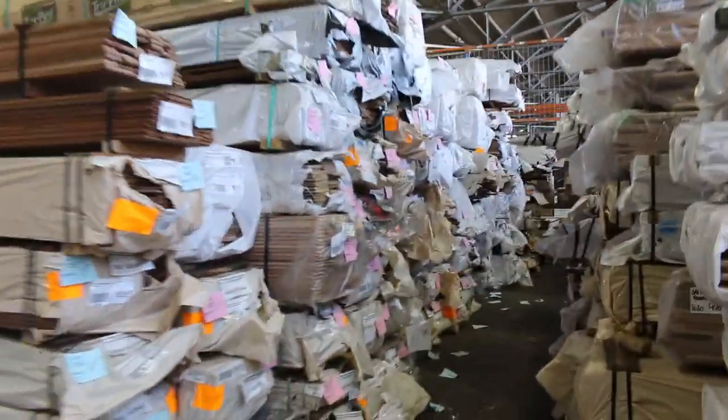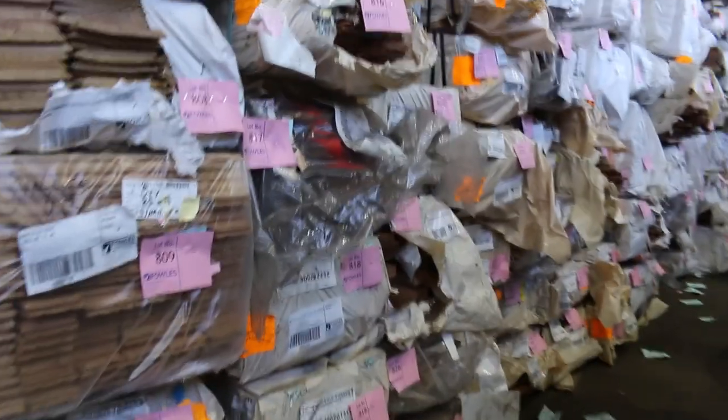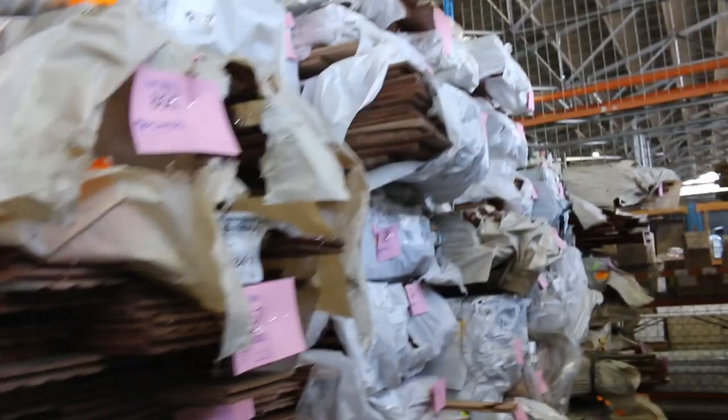We've had a new fresh load of flooring in — heaps of flooring, all sorts of Vic ash. We've got spotted gum in 130 by 19 and 80 by 19, mixed Queensland hardwoods, some lining boards, and some wider boards in the mixed hardwoods — the 130 by 19 flooring.